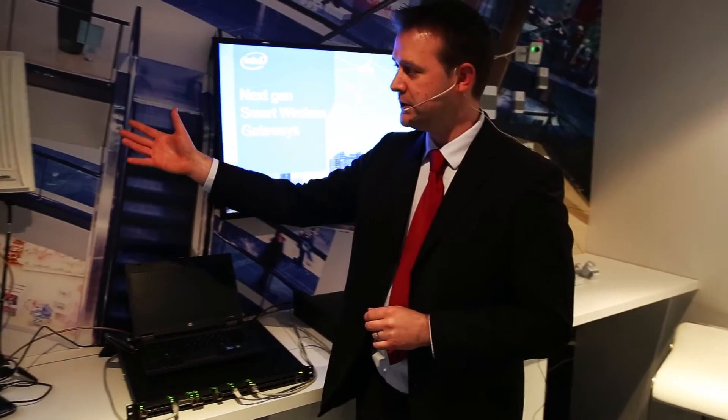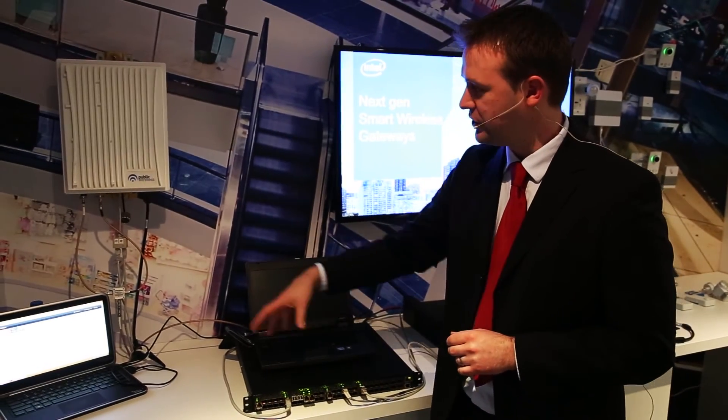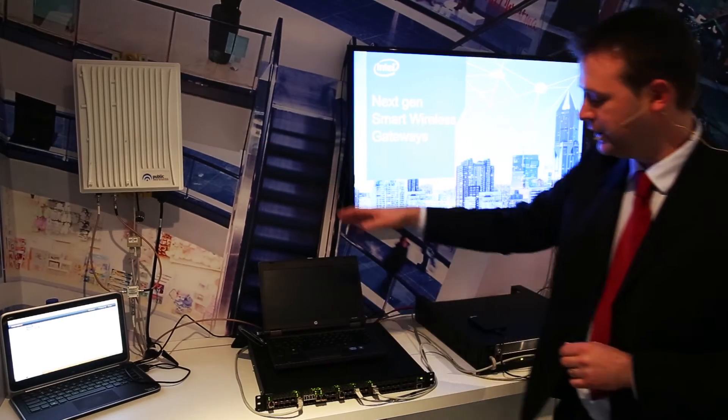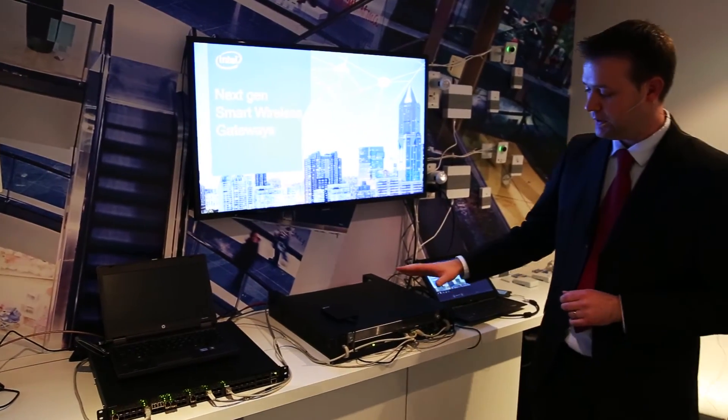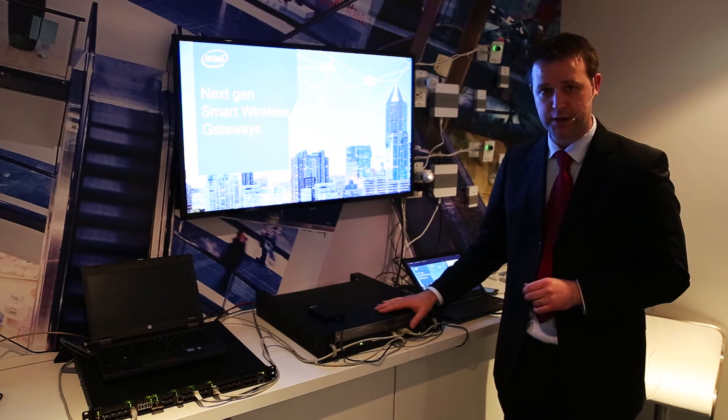Over here you'll see our small cell itself and our network traffic running through the small cell up into our top RAC switch into the RAID-Assist based small cell gateway.